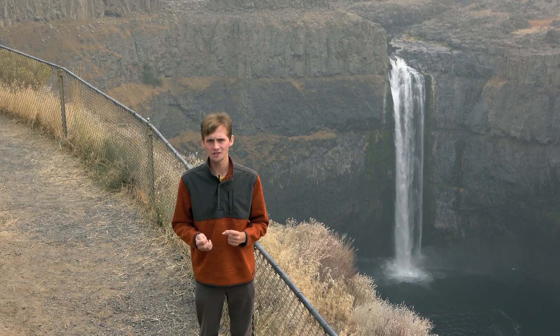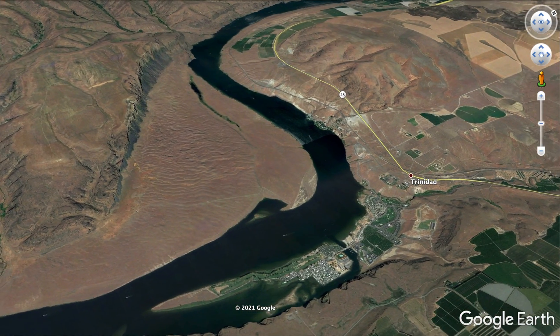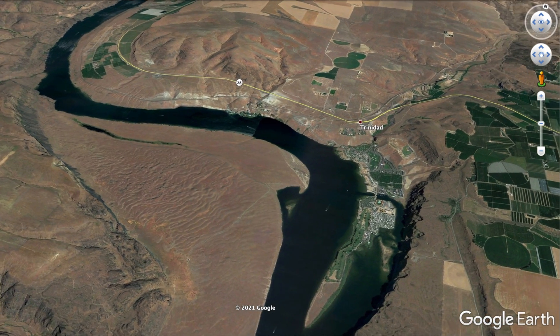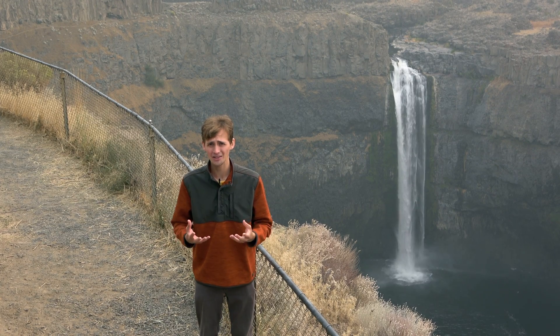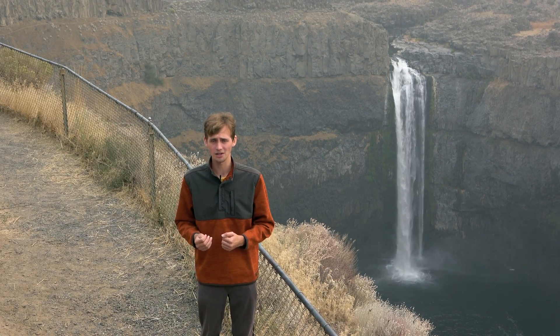One of the most interesting features of these floods are giant current ripples. Just as you get little ripples in streams, lakes, and along the beach, you have giant current ripples that formed along the bottom of the Missoula flood paths. From these giant current ripples, you can calculate the water depth and speed given the channel width, and it is from this that we are able to produce calculations for the flood volumes and sizes for the largest and smallest floods.